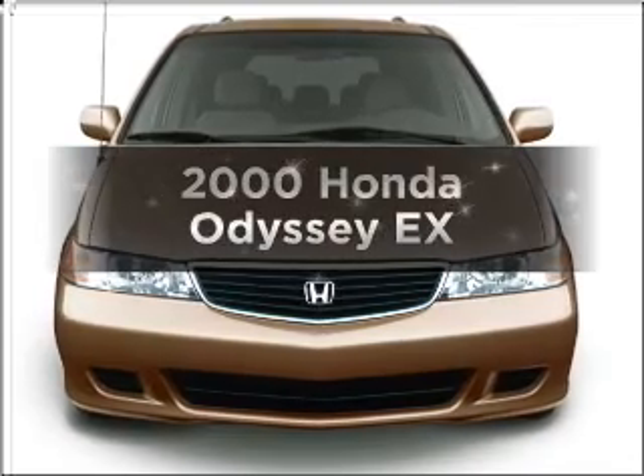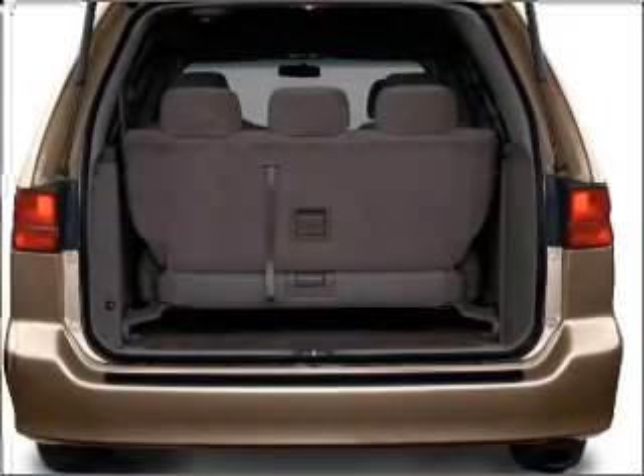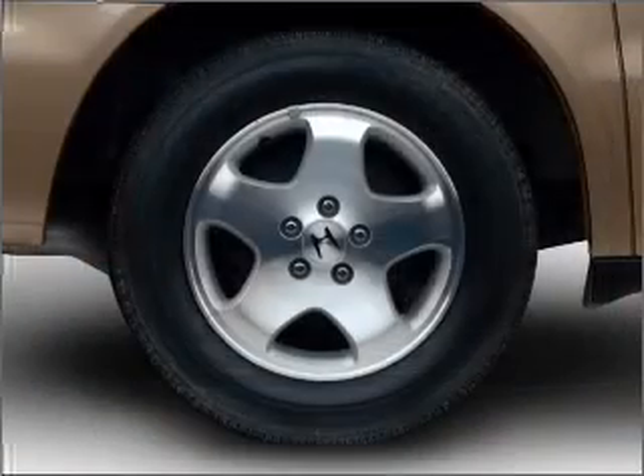If you're looking for an automobile with great attributes, look no further. With a solid six-cylinder engine connected to a smooth-shifting automatic transmission, premium wheels lend a distinctive appearance. The anti-lock braking system will help deliver you safely to your destination.